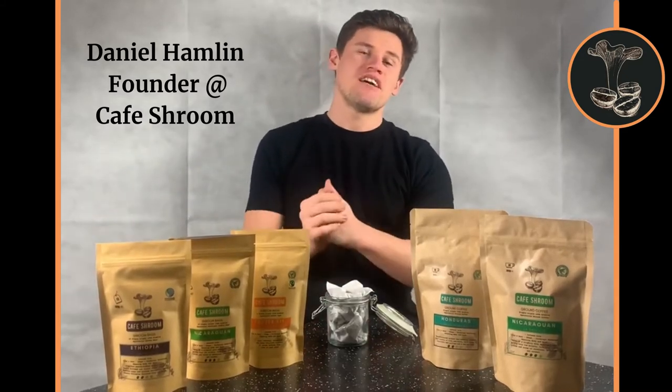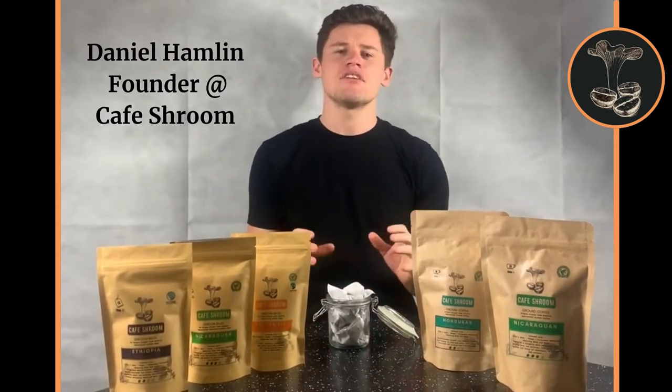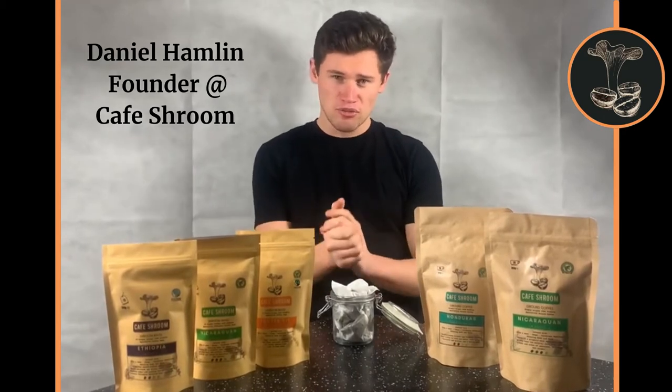Hi guys, my name is Daniel and I'm the founder of Cafe Shroom, a company producing specialty coffee that is designed to support your immune system and also boost your brain function using something called functional mushrooms.